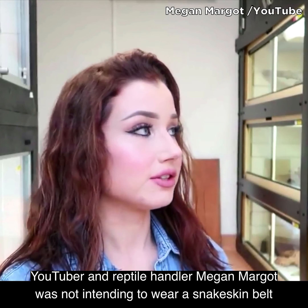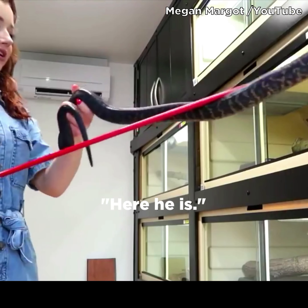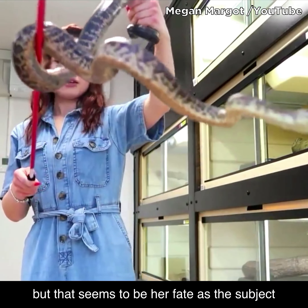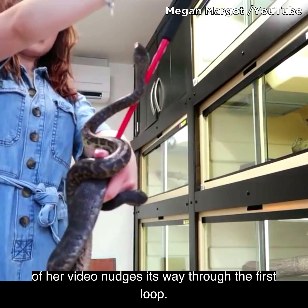YouTuber and reptile handler Megan Margo was not intending to wear a snakeskin belt to work, but that seems to be her fate, as the subject of her video nudges its way through the first loop.